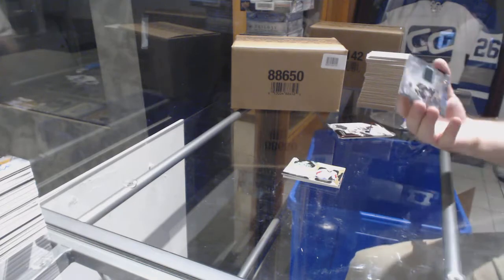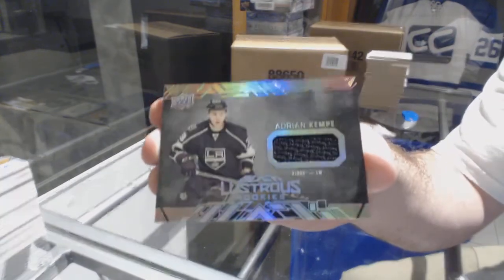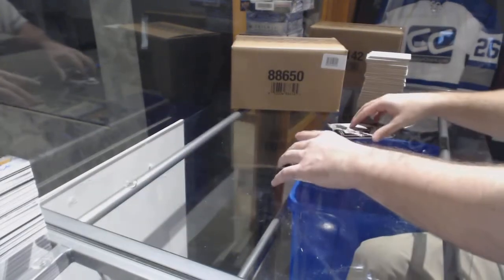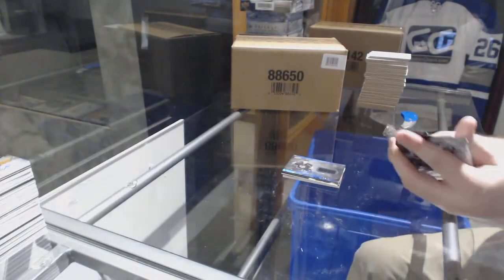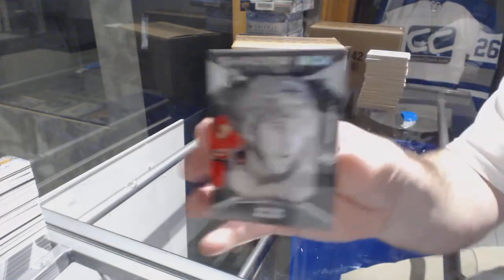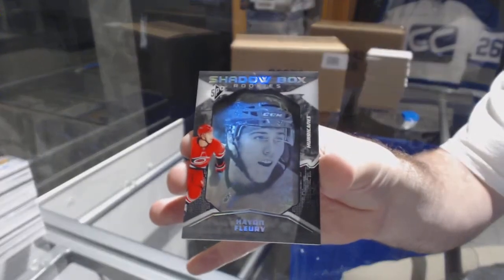We've got a Black Lustrous Jersey — Adrian Kempe. And finishing up with a Carolina Hurricanes Shadow Box Rookie — Hayden Fleury.